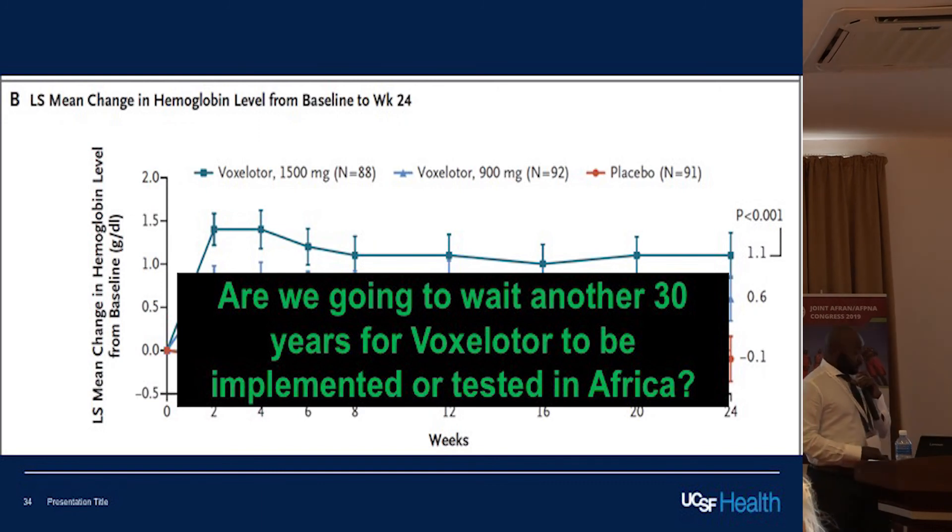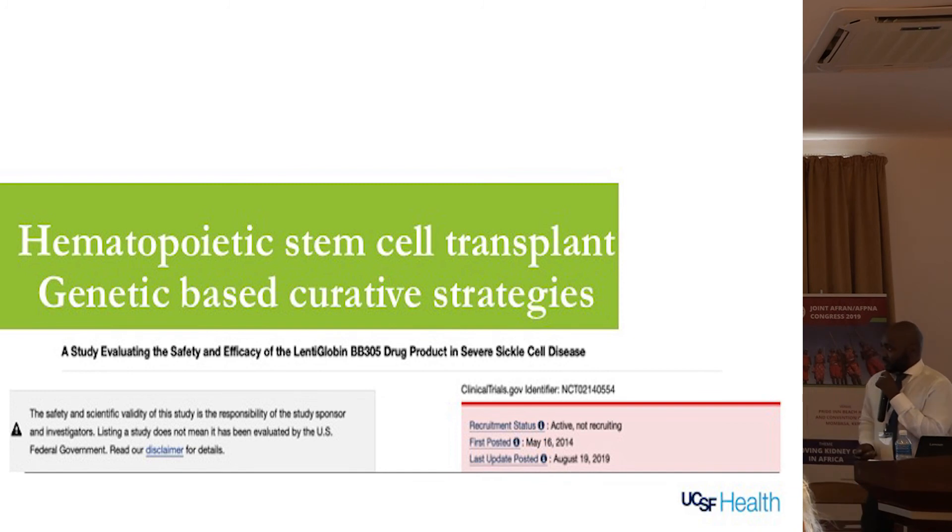Briefly mentioning curative therapy: sickle cell disease is a genetic defect, and with stem cell transplant you can actually cure the disease, but you need a donor and significant expertise. The newest approach currently in trials is genetic editing — genetic-based curative strategies that basically fix the defect — which is very interesting.